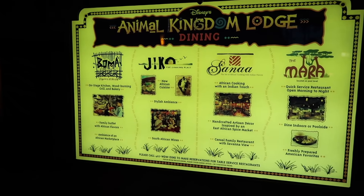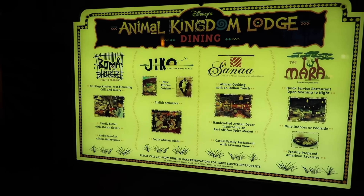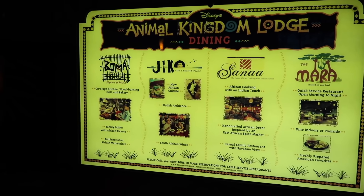The lobby of Animal Kingdom Lodge — Jambo House, where we are — is stunning. It's filled with African art, relics, history, and little bits of folklore. You could spend all day just looking around at all the beautiful theming, atmosphere, and details. Here are some of the dining options: Boma, Sanaa, and Jiko the Cooking Place, where we are going.